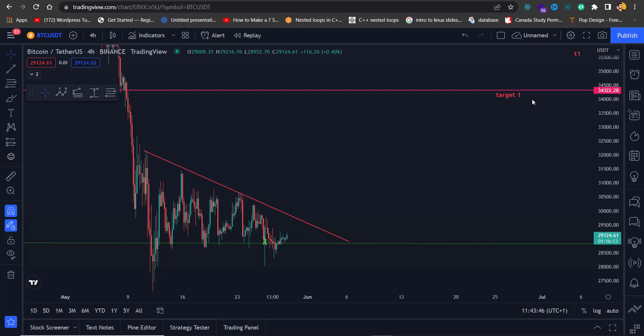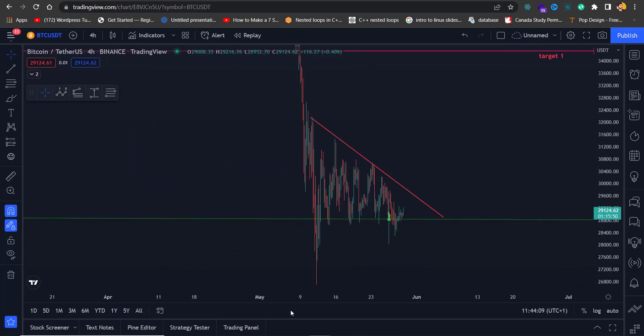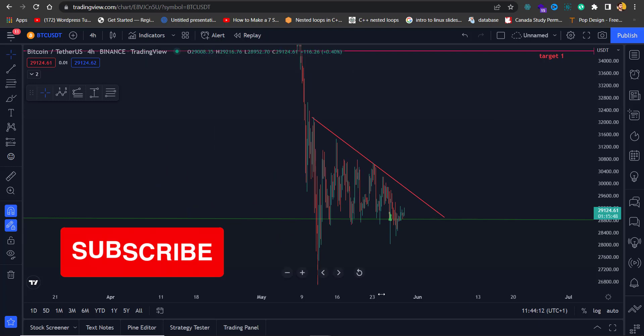Thanks for jumping back into another video of Bitcoin and other coins analysis. In today's video, just like the old times, we are going to analyze Bitcoin as well as some other fundamentally good coins like Ethereum, Binance Coin, ADA, or maybe a few more coins. Let's start with Bitcoin.